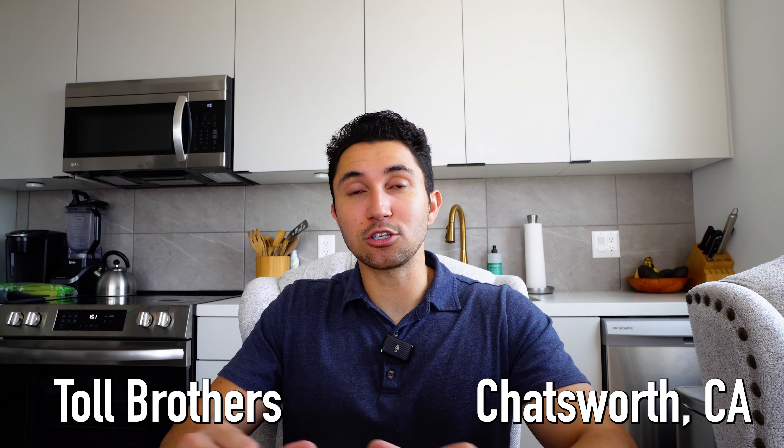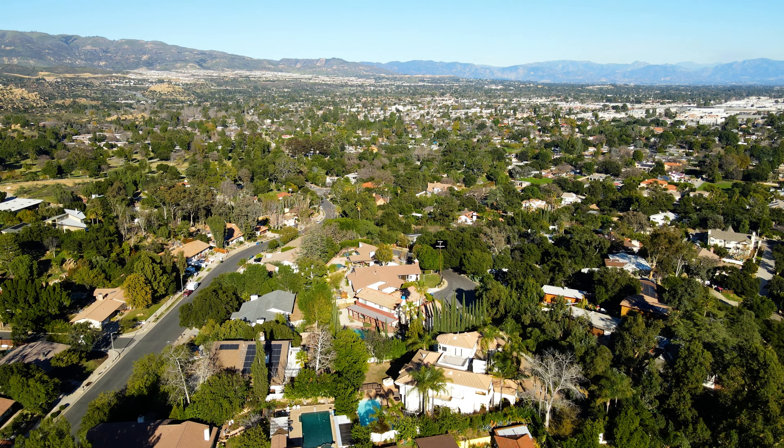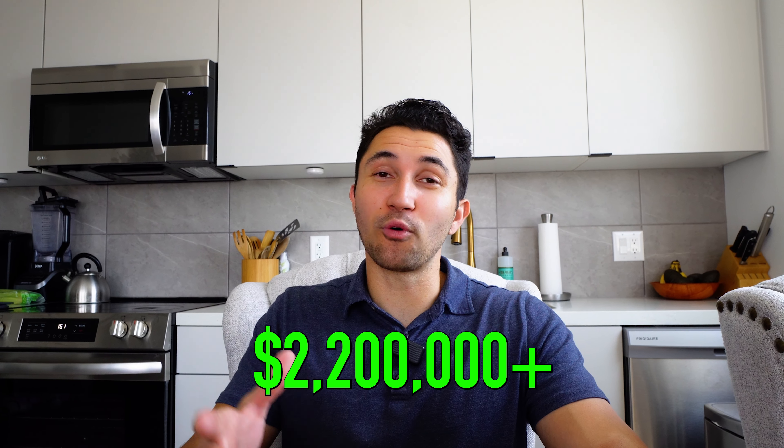Hidden Oaks is a gated community built by Toll Brothers in the Chatsworth neighborhood of the San Fernando Valley in Los Angeles, in the furthest west portion of the valley. I've done other videos explaining the exact exteriors and interiors that these homes will offer, and they are going to be starting at about $2.2 million before upgrades.